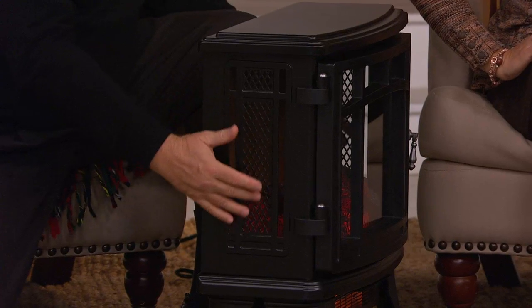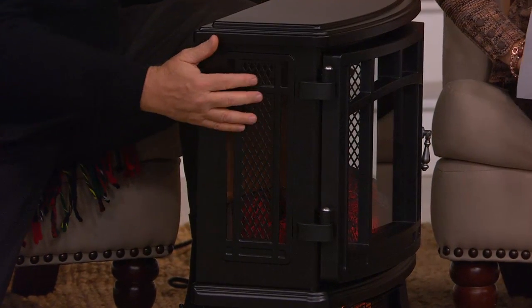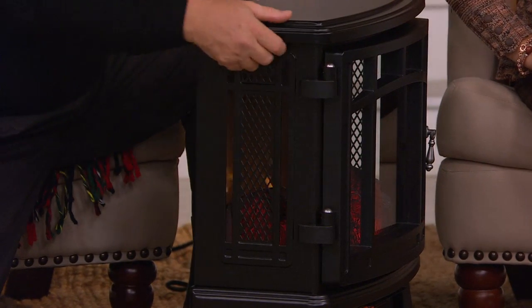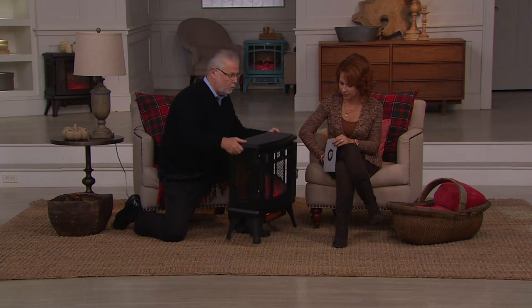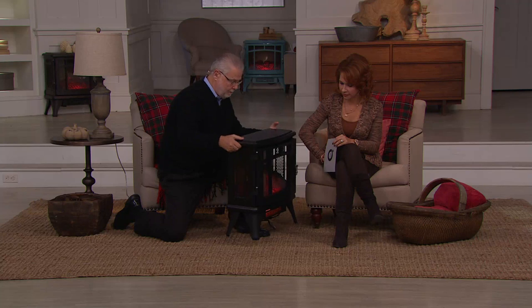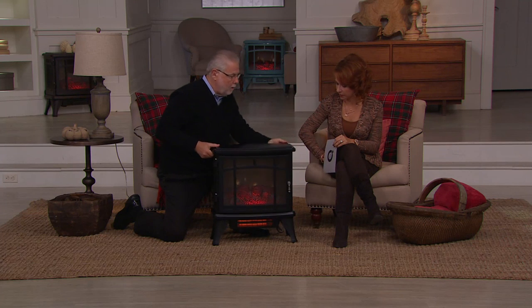This was again driven by customer request — the ability to see it from the sides, that 180-degree technology. It's made of metal, which is really spectacular for durability, and weighs about 20.8 pounds. So pick it up, move it around.